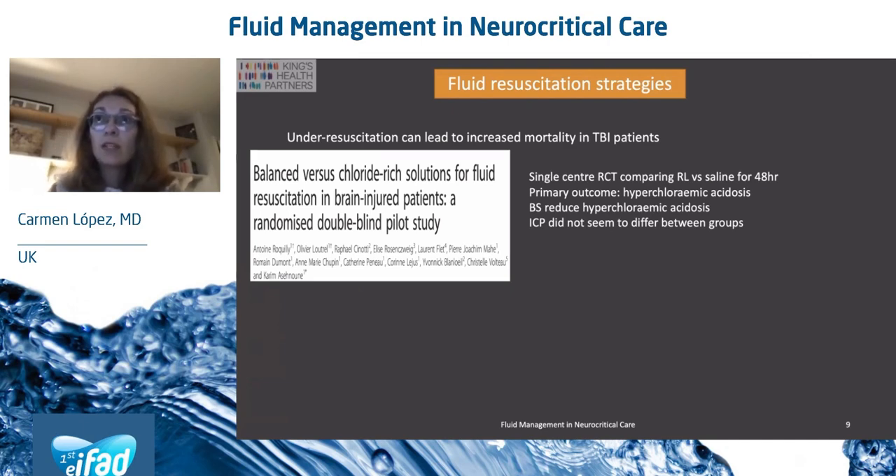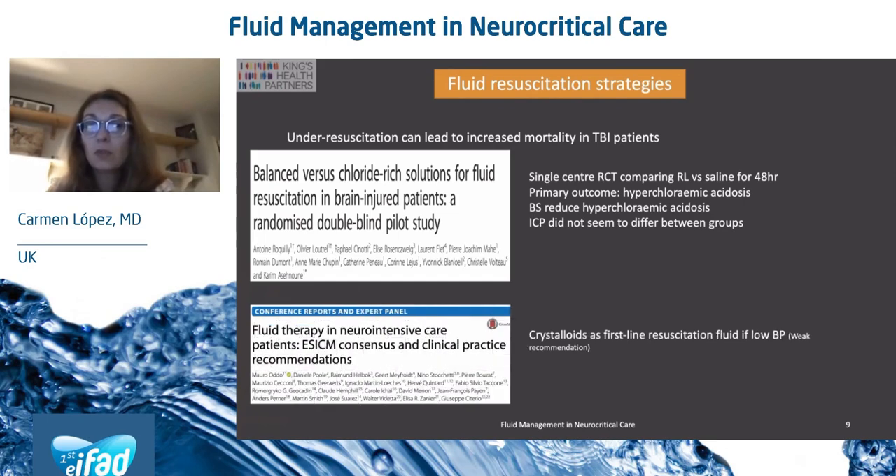In terms of fluid resuscitation in TBI patients, it is worth remembering that under-resuscitation can lead to increased mortality. Crystalloids are the first-line resuscitation fluid for TBI patients with low blood pressure, as the ESICM consensus advocates. The most recent RCT I could find is a single-centre study comparing Ringer's versus saline for 48 hours, which found that balanced solutions reduced the incidence of hyperchloremic acidosis. Interestingly, ICP did not seem to differ between the two groups.